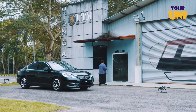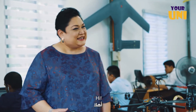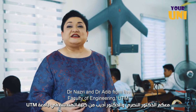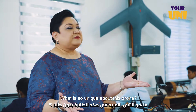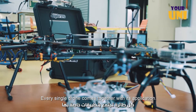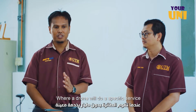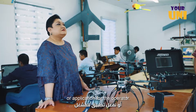Let's take a closer look. Hello! Hi! Dr. Nazri and Dr. Adib from the Faculty of Engineering, UTM. So gentlemen, what's so unique about this drone? All our drones here are autonomous drones. Every single drone comes together with its own applications, so one drone will do a specific service or application to the operator.